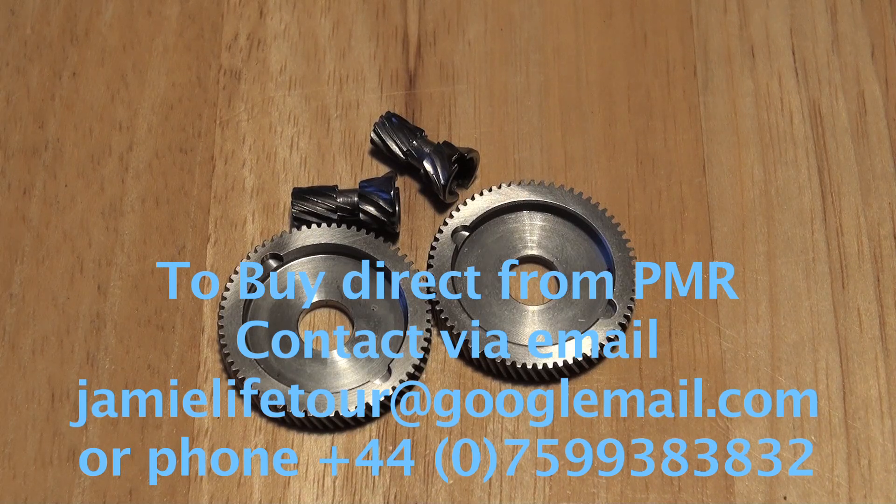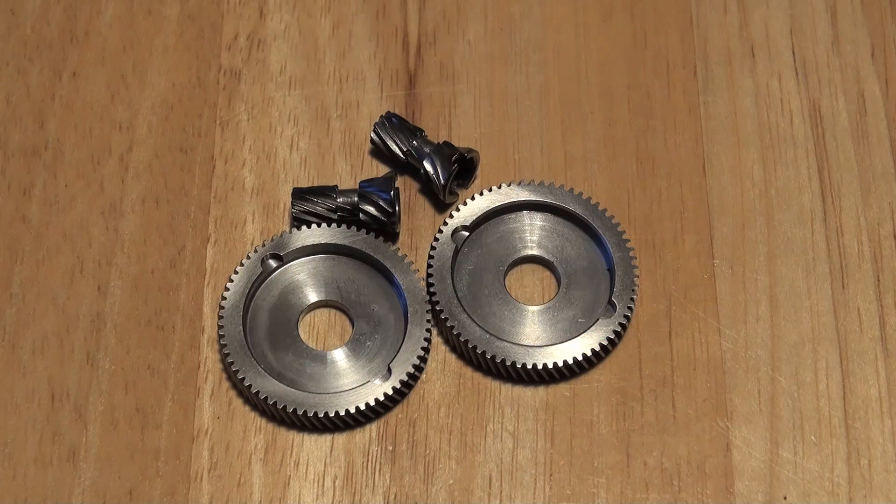As long as you have PayPal, you can buy them direct from me. There are only so many gears but I have them in stock, and hopefully coming up to Christmas we will still have them in stock, but you have to be quick.